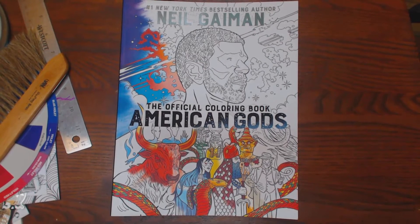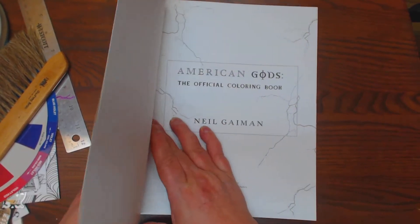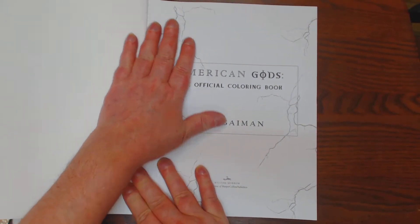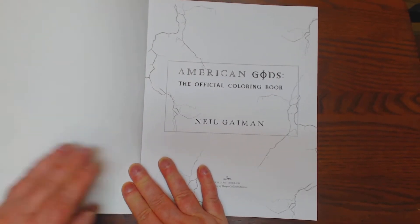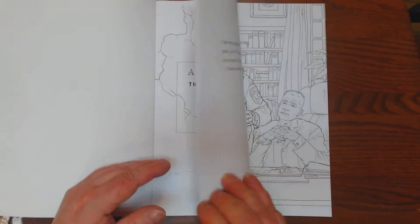Anyway, he's one of my favorite authors. He writes crazy, wacky stories. This is his New York Times best-selling official coloring book, American Gods. That was a series — this is put out by a branch of HarperCollins. It was a series done on — excuse me, not HBO — Starz.